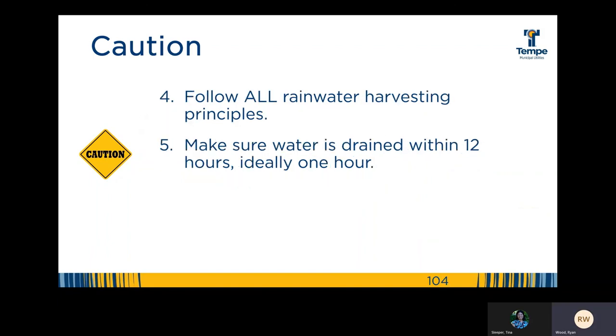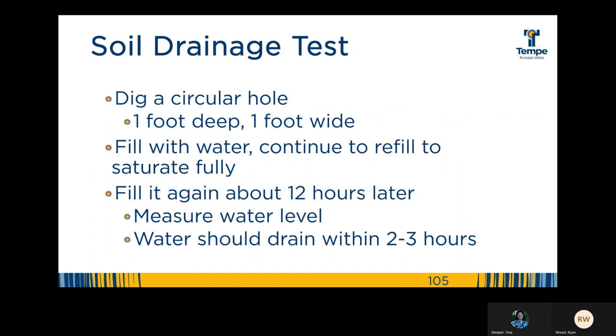When implementing rainwater harvesting features, always follow the eight rainwater harvesting principles covered earlier, and make sure water is drained within 12 hours, ideally within one hour. You may want to run a soil drainage and percolation test to see how quickly your soil infiltrates water, to identify if you have any unusual slow-draining soil. A simple internet search will reveal many different methods of running this test. There's even a technique in Volume Two of Rainwater Harvesting for Dry Lands and Beyond that helps you identify the infiltration rate by inches per minute, and Art Lugwig's Create an Oasis with Greywater details what size basin you should have depending on your infiltration rate.